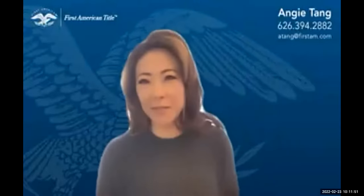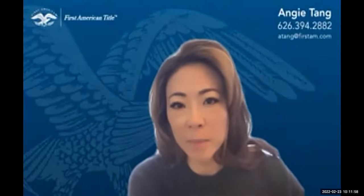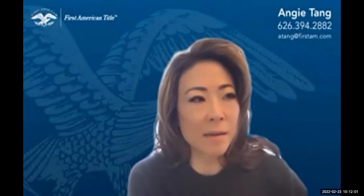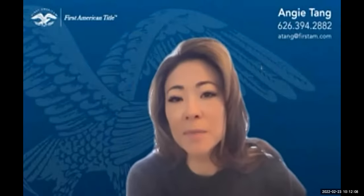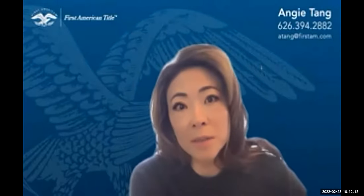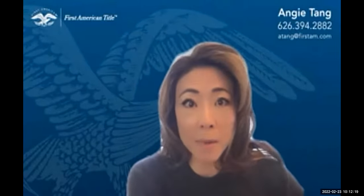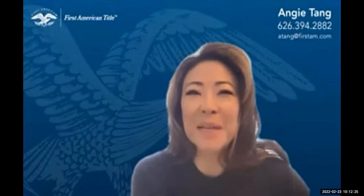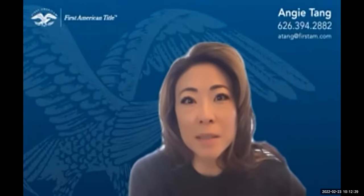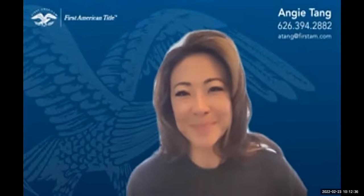Angie Tang from First American Title describes their data offerings to support agent marketing: social media farming, data on likely next sellers, probates, divorcees, and more. They can sit down one-on-one to discuss how First American can help grow an agent's business. They also provide market reports that agents can use when talking to listing sellers to speak more fluently about data, market trends, and knowledge.